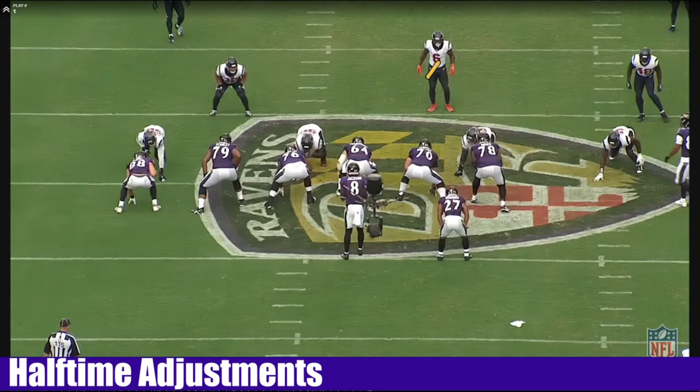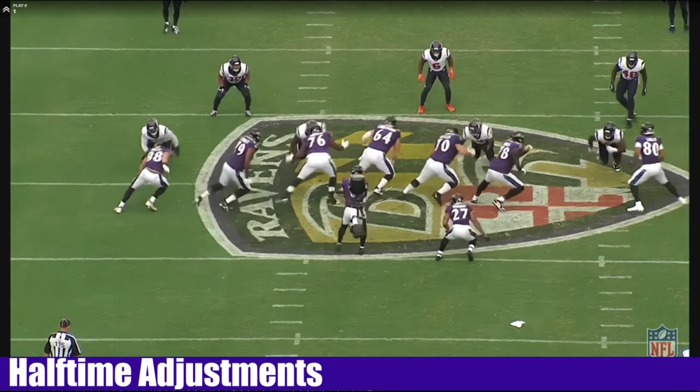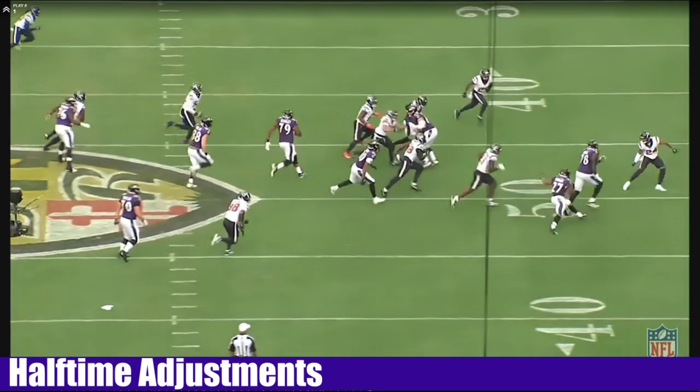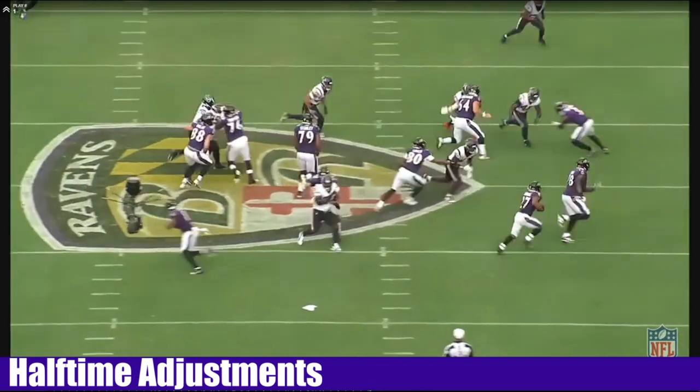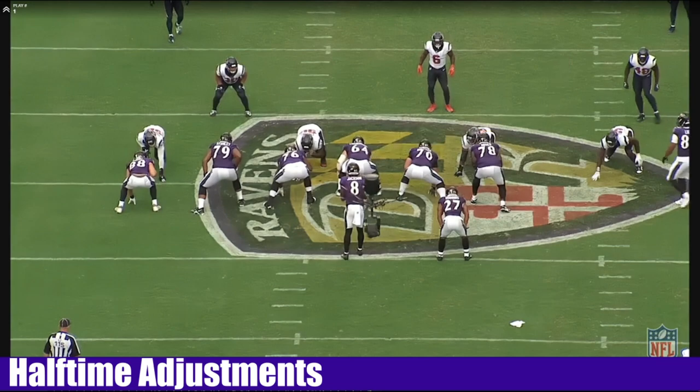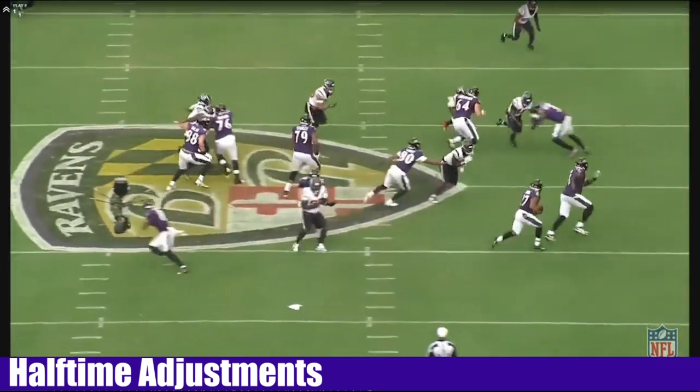Lindelbaum's going to block the pyramid. Not only does he get there, he gets his hat on the right side and seals the pyramid off. This is some good O-line play if you like that stuff. Look at the angle — now get him turned. That's perfect, Lindelbaum. O-linemen aren't supposed to win like that. Look how far apart they are — look at him run and get turned.